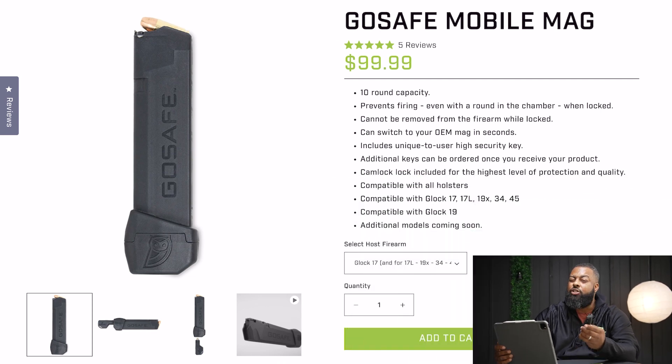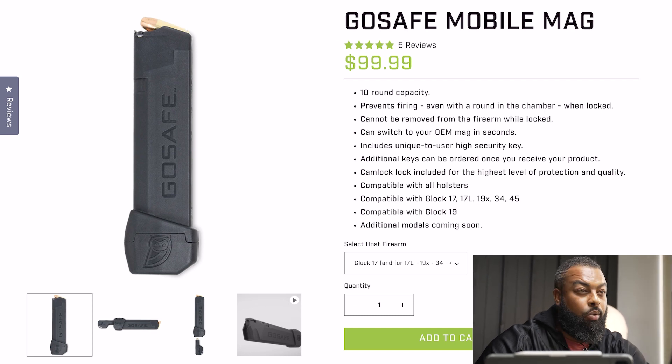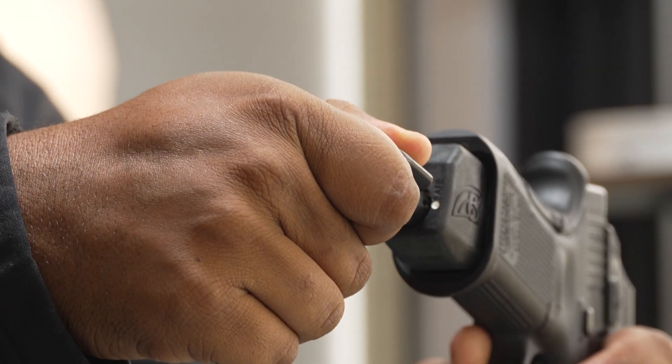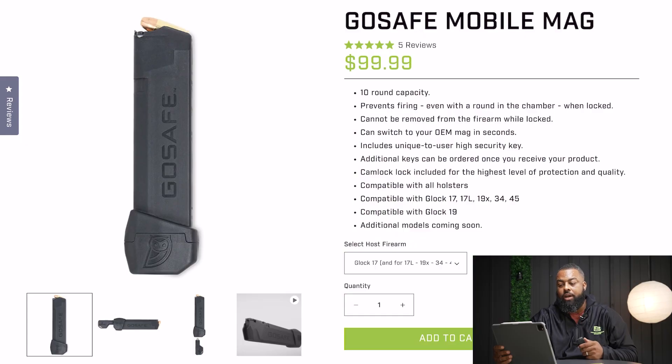I told you I was going to run through the features, so let's run through those real quick. Ten round capacity. I do wish it could still hold 15, but 10 is still cool. Again, this is a brand new item to the market. Prevents firing even with a round in the chamber when locked. You can lock it on the bottom — the mag can't come out, the trigger can't be pressed, but you can still rack the slide. Cannot be removed from the firearm while locked — I already talked about that, and I think that's dope. Can switch to the OEM mag in seconds, which is pretty nice. Includes a unique-to-user high security key.